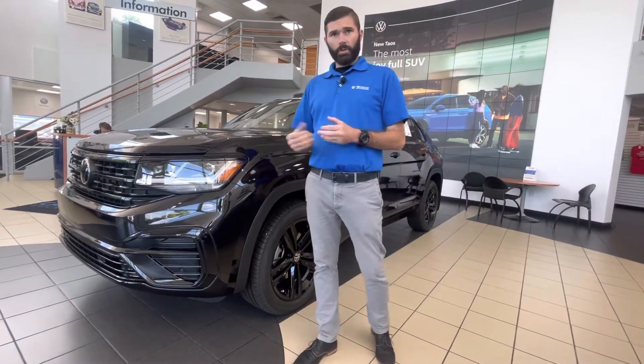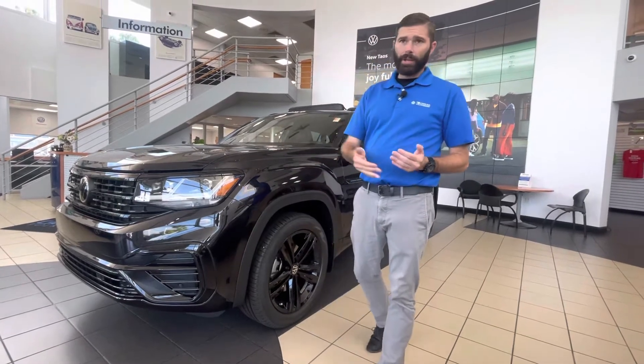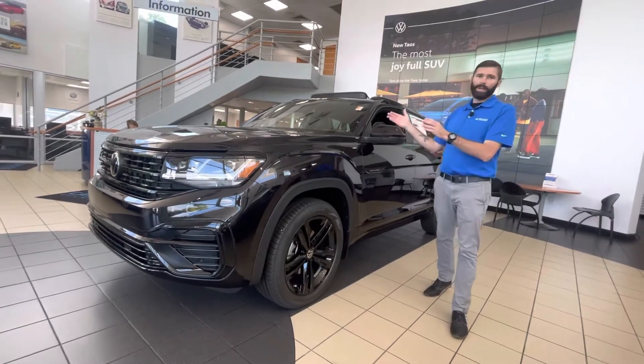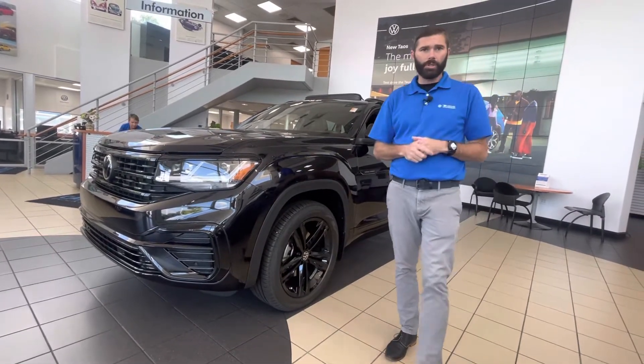It is an SEL, so you are going to get adaptive cruise, lane assist, navigation, panoramic sunroof, and a digital dash where you can move the navigation map into the digital dash in front of you.